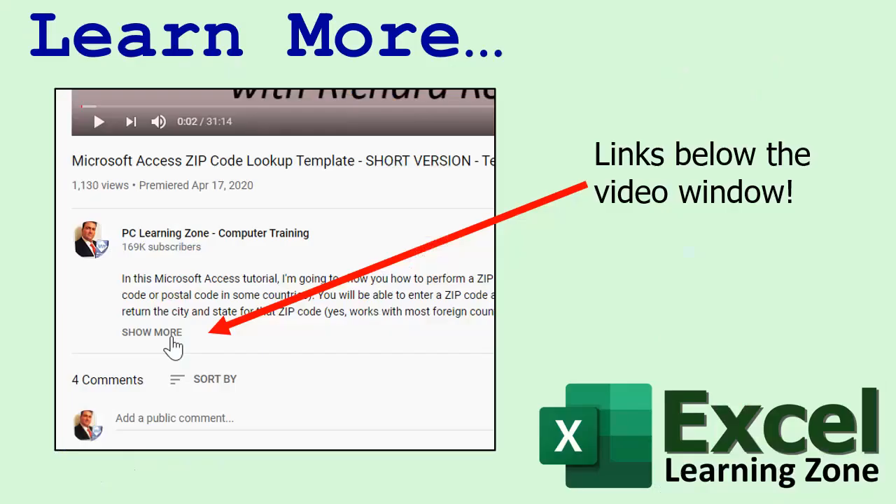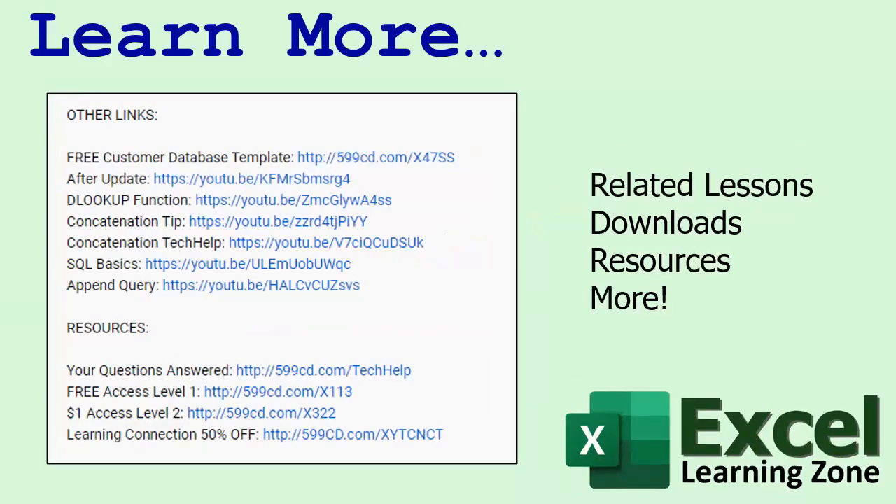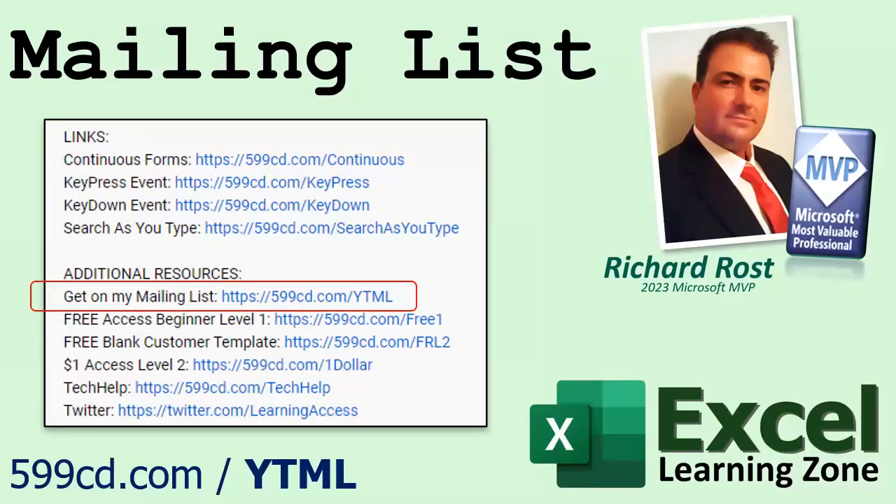If you're watching this video on YouTube and you're looking for the links, click where it says 'show more' below the video window — YouTube does a pretty good job of hiding this. You'll see a list of other related videos, other information on the current topic, free lessons, and lots more. YouTube no longer sends out email notifications when I post new videos, so if you'd like to get an email every time I post, click on the link to join my mailing list.